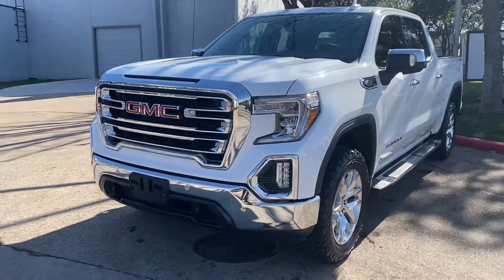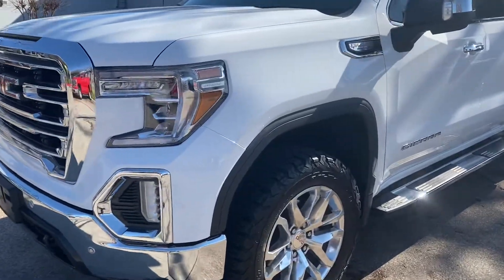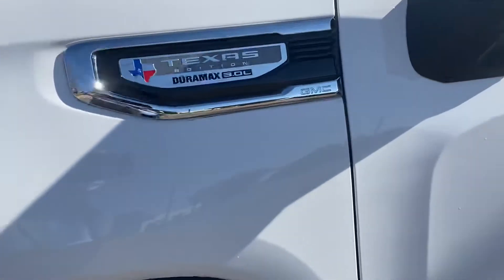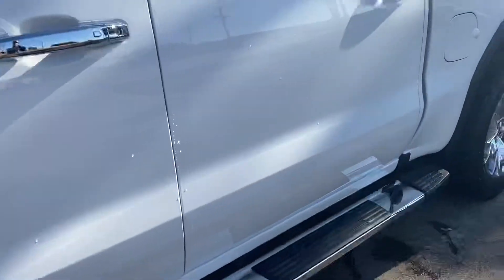Hello Dan. This is a 2020 GMC Sierra 1500 SLT, the Texas Edition with a Duramax 3-liter diesel engine. It's got the X31 off-road package.